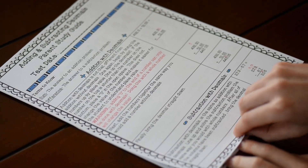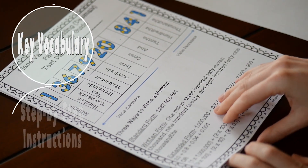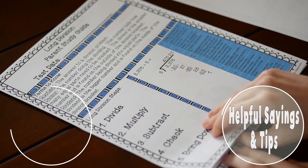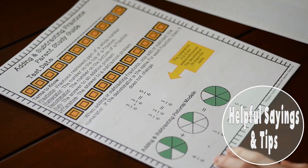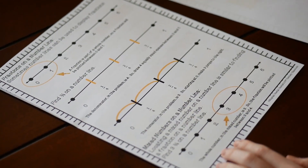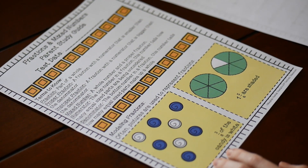So I started creating math parent study guides. And these parent study guides, which I created for every single math unit, included key vocabulary, step-by-step instructions, helpful sayings, and tips that I taught my students for completing different tasks. Basically, it showed parents how to complete different math skills in the exact same way that I was teaching the students in class.